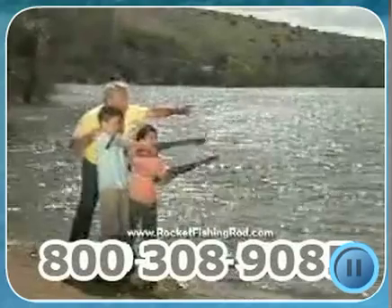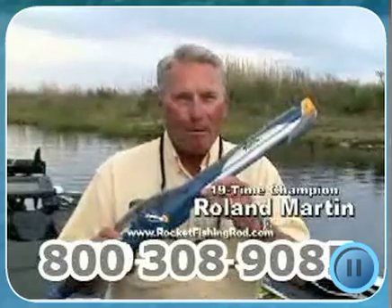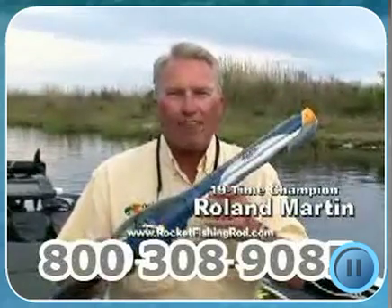Here's 19-time Bassmaster Champion Roland Martin. The Rocket Fishing Rod with MaxCast is the latest in family fishing that the big ones just can't resist.